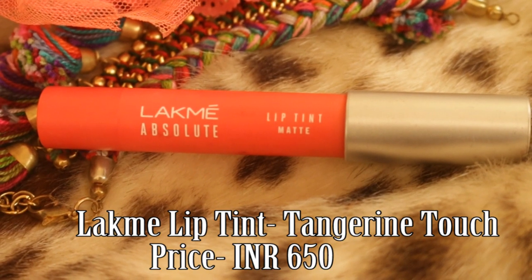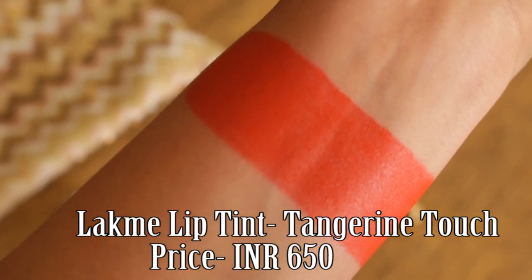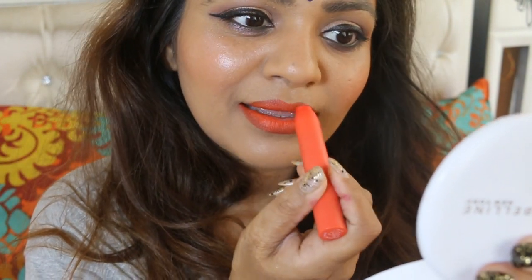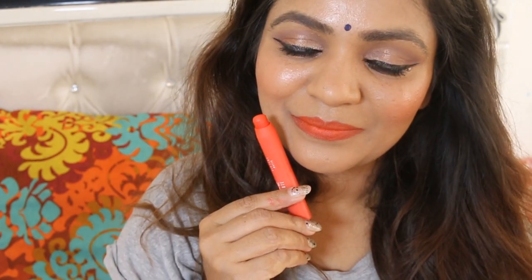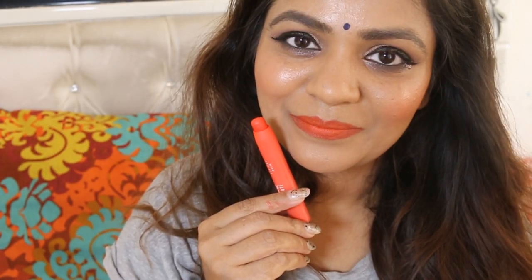Tangerine Touch. As the name implies, this is a warm toned orange lip color which is not too tangy or bright, and is one of my favorite oranges. The texture of this shade is a little on the drier side, so it will accentuate dry lips. But if you moisturize your lips well, then this can be one of your favorite shades.